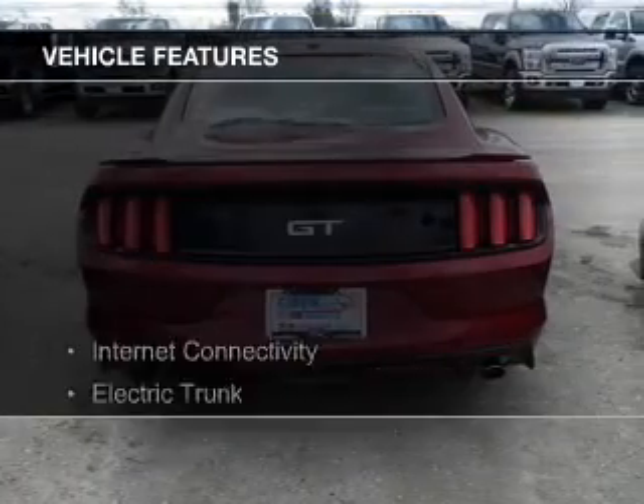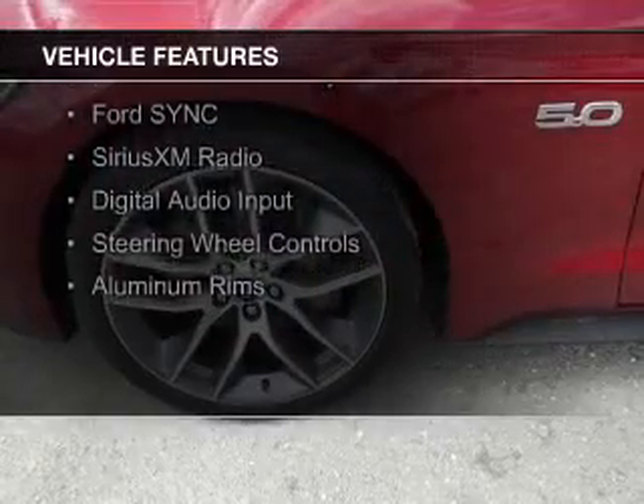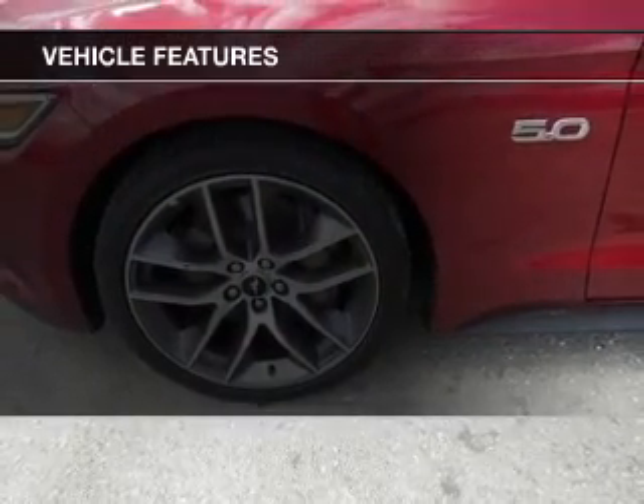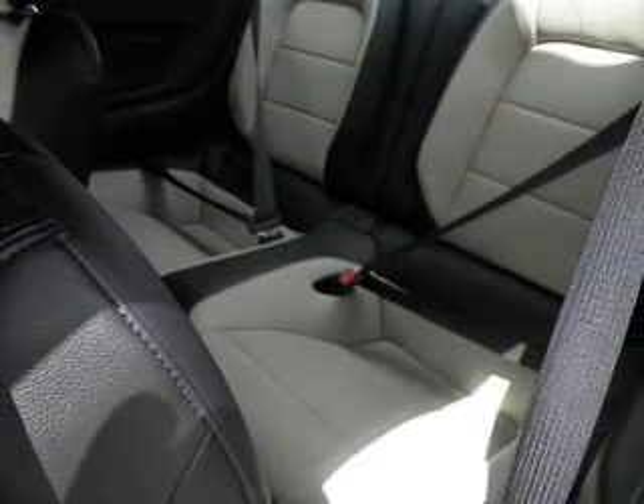The features include internet connectivity, electric trunk, leather seats, heated seats, Bluetooth connectivity, Ford Sync voice activation, Sirius XM satellite radio, digital audio input, and steering wheel controls.